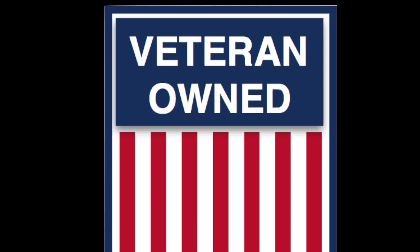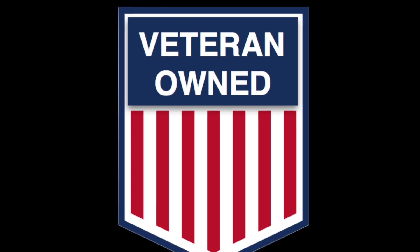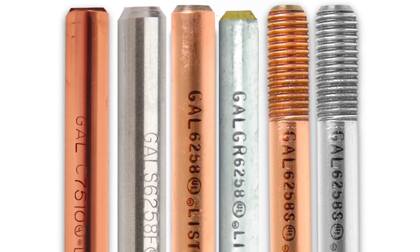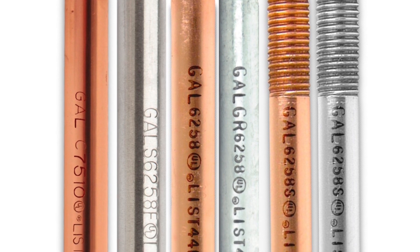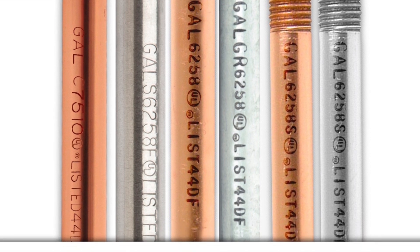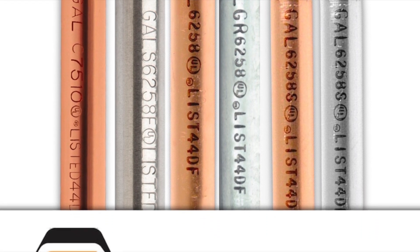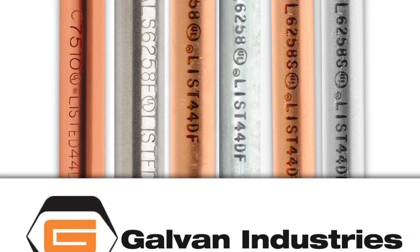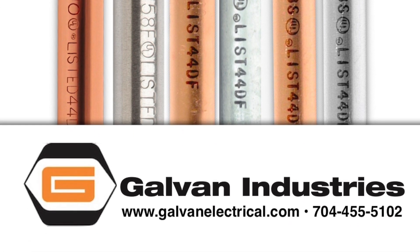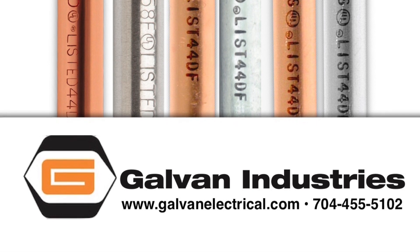Galvan is a veteran-owned company. We offer the largest selection of UL-listed ground rods available — whether you need copper-coated, galvanized, stainless steel, or solid copper — contact Galvan or a Galvan representative today.